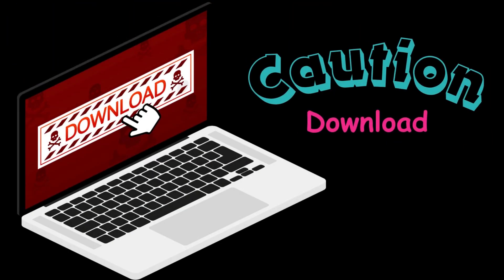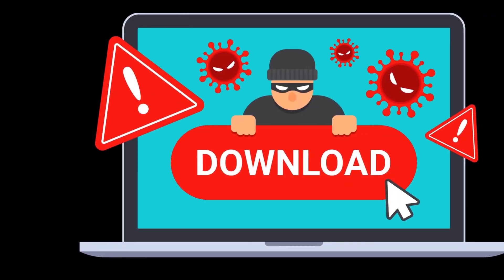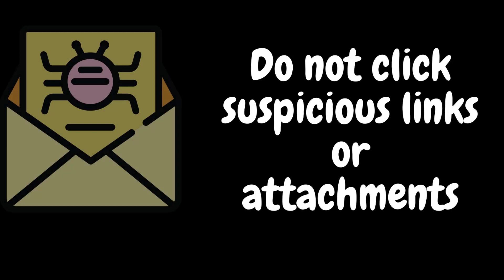Next, be cautious with downloads. Don't download programs or files from websites you don't trust. Even ads and pop-ups can contain malware. Go directly to a program's official website if you want to download it.